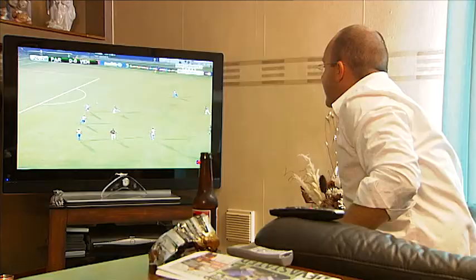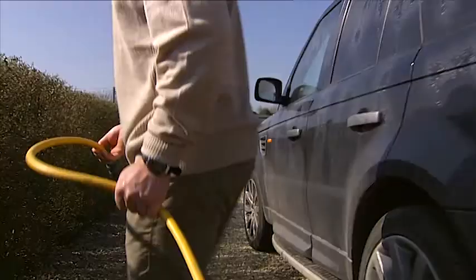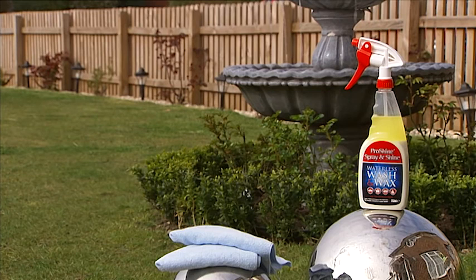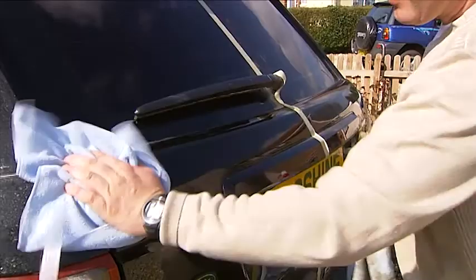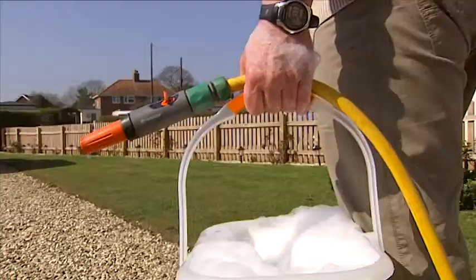This product is for people who've got better things to do than spend all weekend cleaning the car. Just take one bottle of ProShine Spray and Shine and a couple of cloths and you can clean, polish and protect your car anywhere in minutes without the need for water.